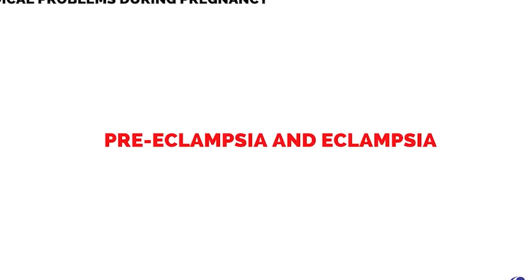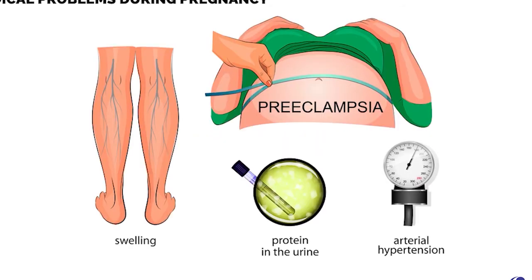Preeclampsia and eclampsia: gestational hypertension accompanied by proteinuria is preeclampsia, while preeclampsia along with seizures is eclampsia.